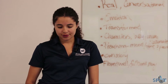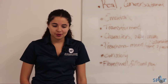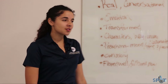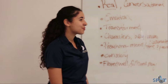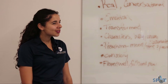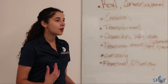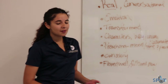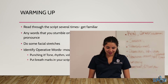Before going into the booth: read through the script many times, get familiar with it, know it inside and out. Any words you stumble on, repeat them over and over, or ask someone how to pronounce them. If there's a name or company you think you know how to pronounce but aren't 100% sure, always ask or go online — there are websites where you can type in any word and it tells you how to pronounce it.